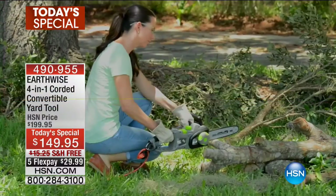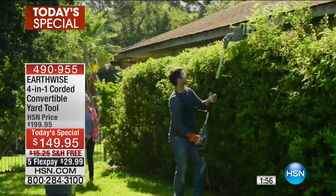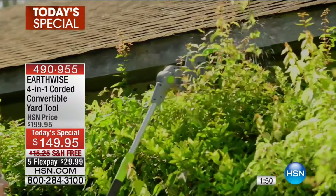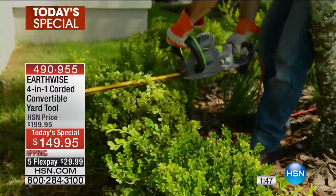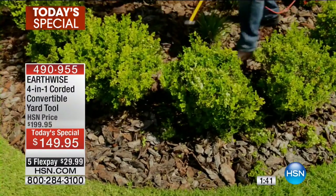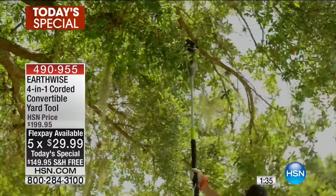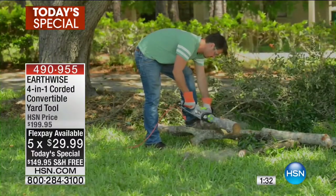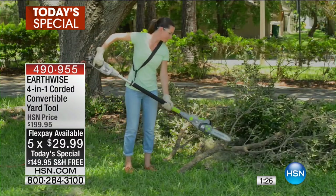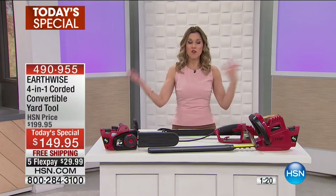This is eight feet of extension. You can see just like myself she is sending that chainsaw right through the wood. It goes up to about 11 to 12 feet when you add the extended pole. It's $50 off this morning. This is a brand new configuration exclusive to HSN from Earthwise — you're getting four tools all wrapped into one, so you don't have to buy four individual tools. We want to ship this to you for free, an additional savings of over $15, and you can get this home on FlexPay for under $30. We have five FlexPay today.